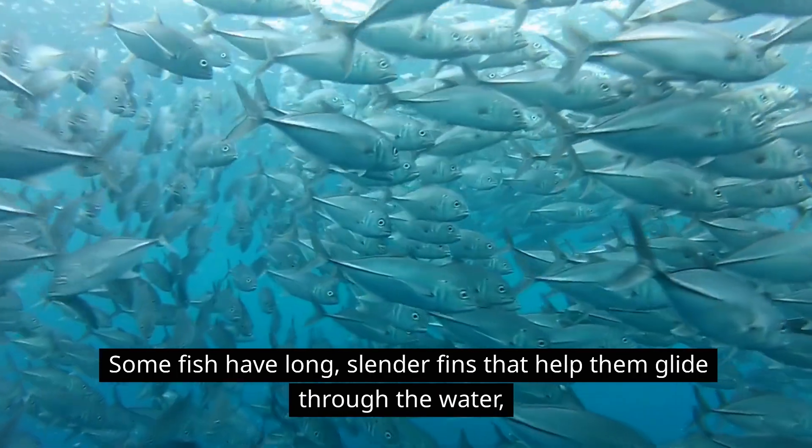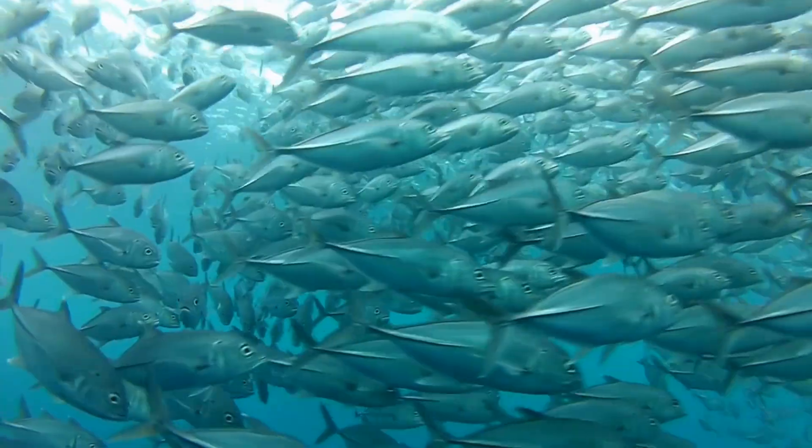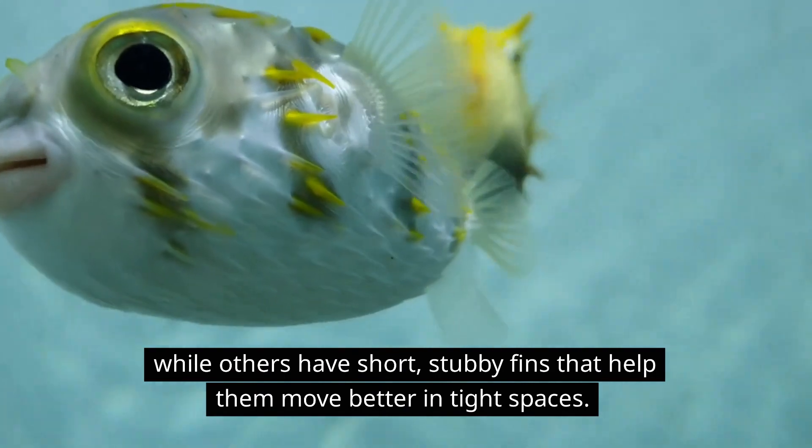Some fish have long, slender fins that help them glide through the water, while others have short, stubby fins that help them move better in tight spaces.